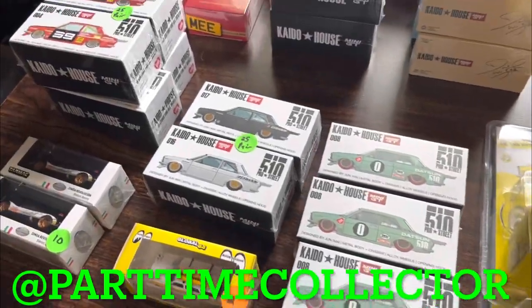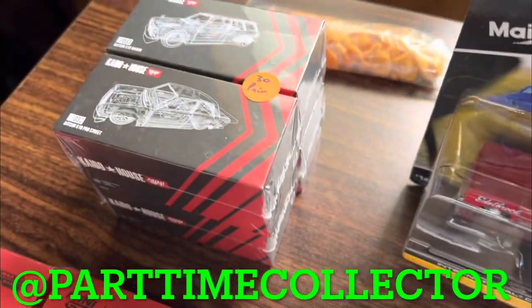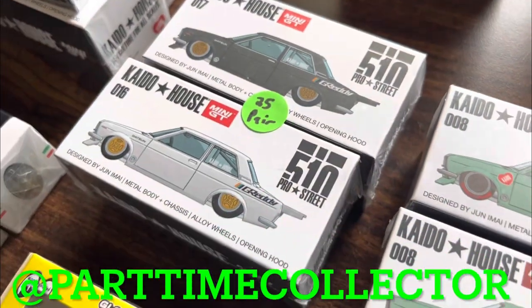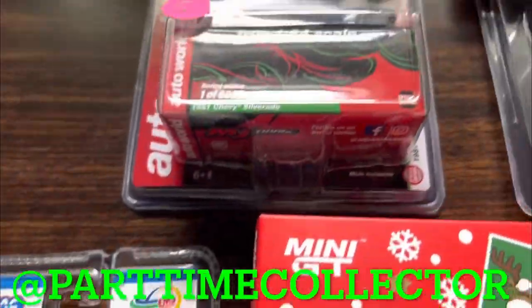Kaido Houses, man — that is one of my weak spots. I almost picked up a number of these sets and they were super well priced. Some of these sets were $25 for the pair — just awesome pieces. So if you need anything, definitely reach out to him. I'm sure he can work out a deal and get these shipped over to you.